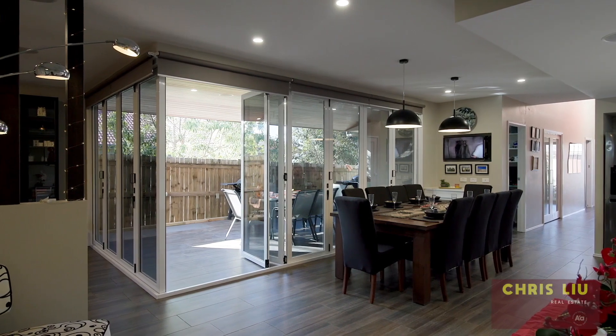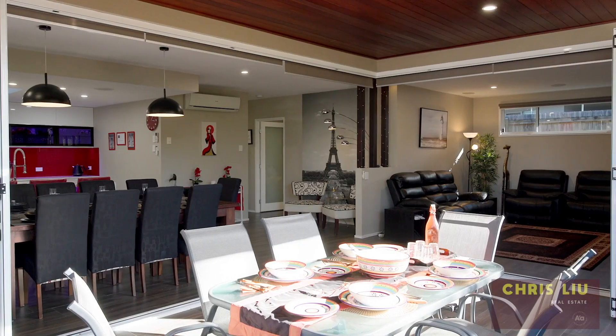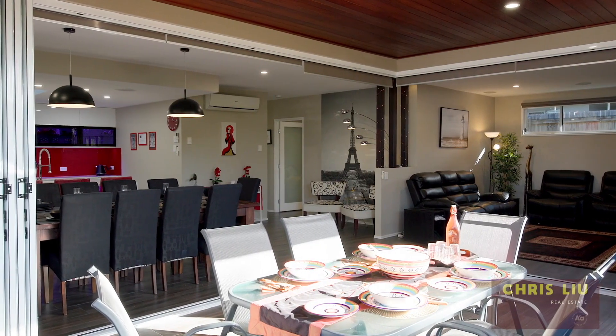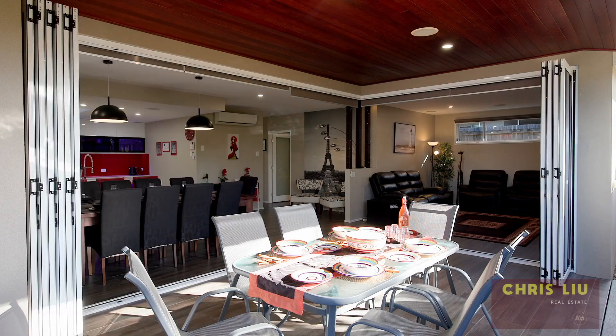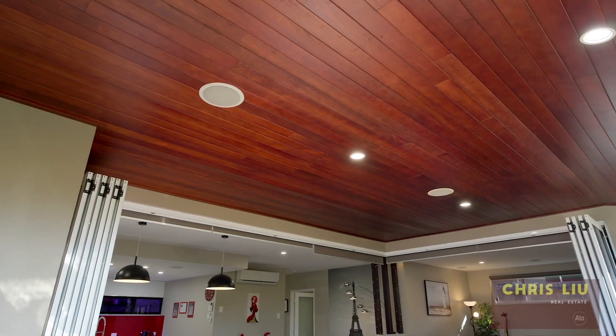The dining and family area flow to your amazing tiled alfresco entertaining, which features glass bi-fold doors with an automatic blind. What a space.